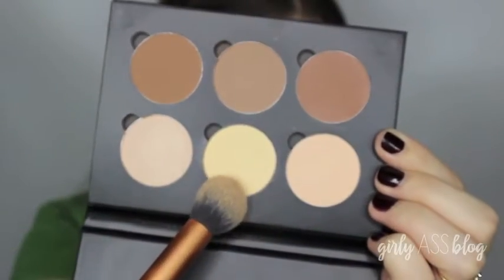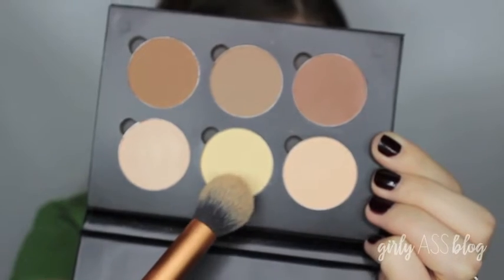To avoid any creasing, I'm taking the shade Banana from my contour kit and setting my under eyes with it with my Real Techniques Contour brush.